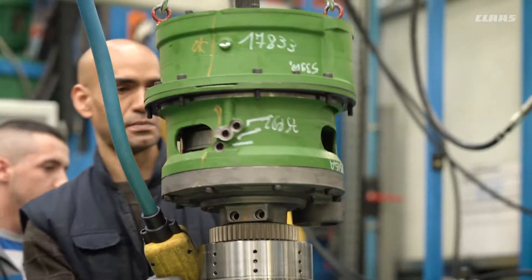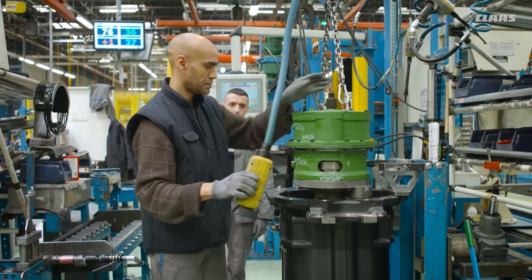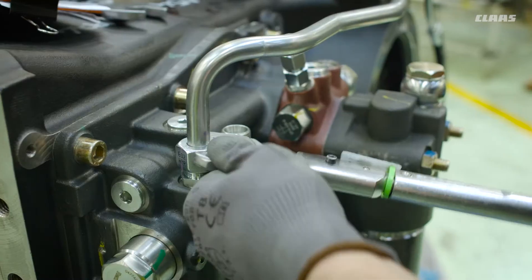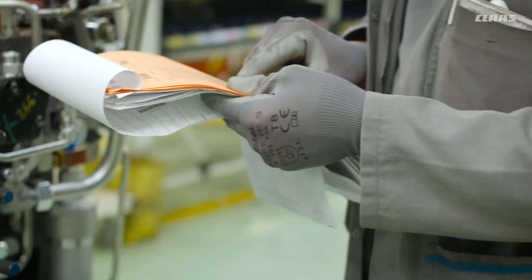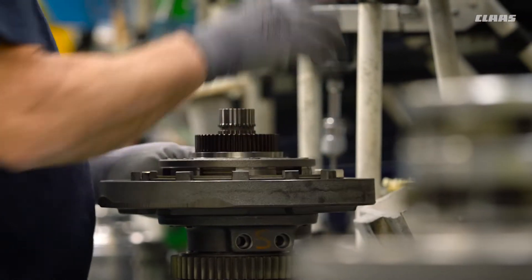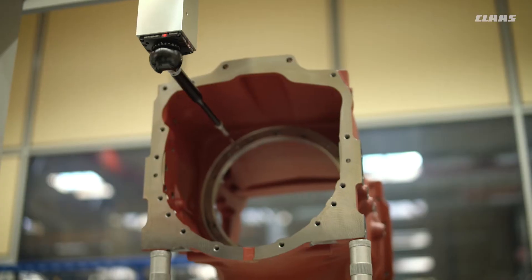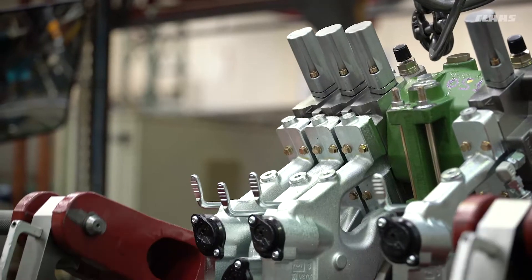They are then assembled and a test run is carried out. The rear axles are also fitted with the linkage and other hydraulic components on the assembly line. Routing sheets are used to ensure that the right components are assembled for each order. From machining of the first gear wheels to final assembly, the production team checks all the parts and assembly groups throughout the production process with the aid of quality gates.